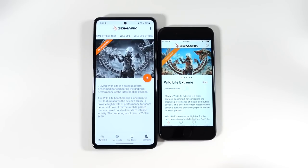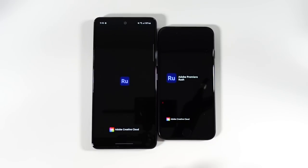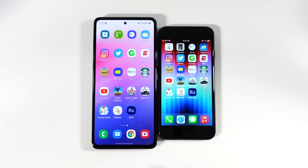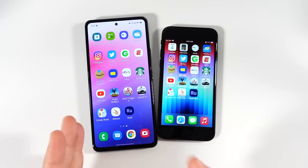You can see the SE again comes out ahead in 3DMark. Most of these applications the SE was a little bit faster — there were a couple where the A53 won. But you're going to see in the RAM management how the A53 looks when it goes through its animations.